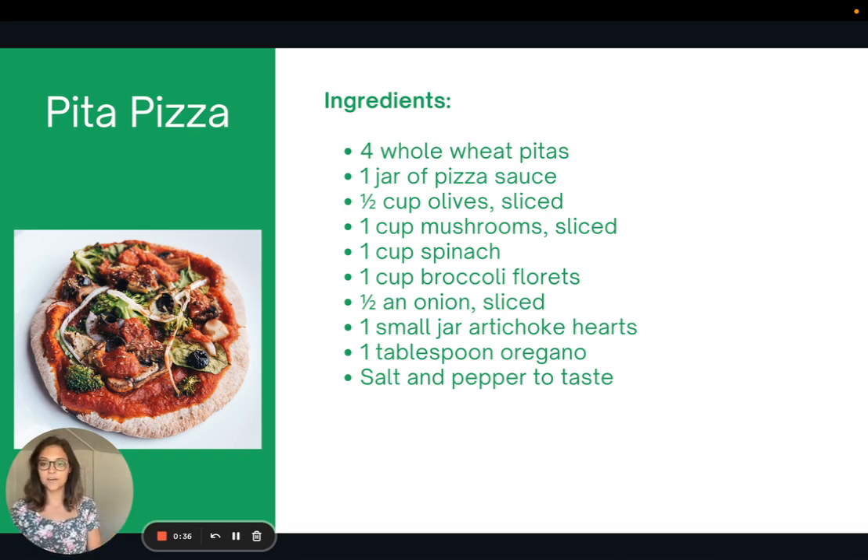This recipe is for pita pizza, which is one of my favorite dinners to make during the week. Basically, you take a whole wheat pita, some pizza sauce, and then you just pile on whatever veggies sound good. This one I did with olives, mushrooms, spinach, broccoli, onions, artichoke hearts, and then seasoned it with oregano and salt and pepper. You can also add nutritional yeast on top. There are lots of different options, but it's a really great way to get a variety of vegetables in one meal.